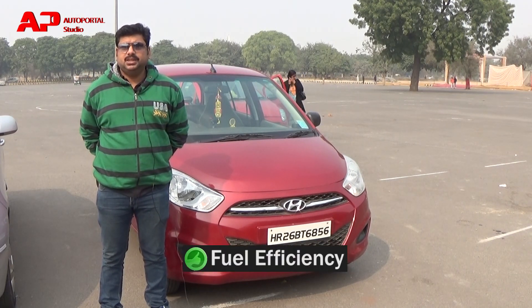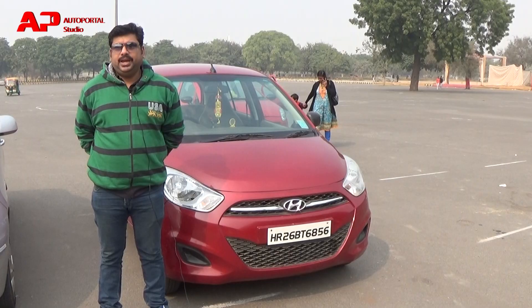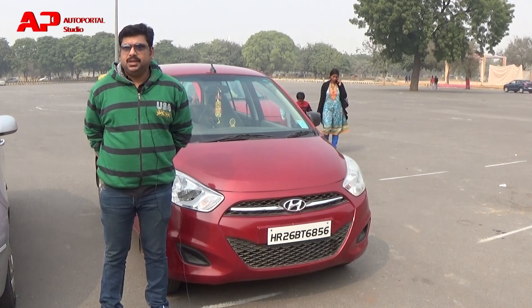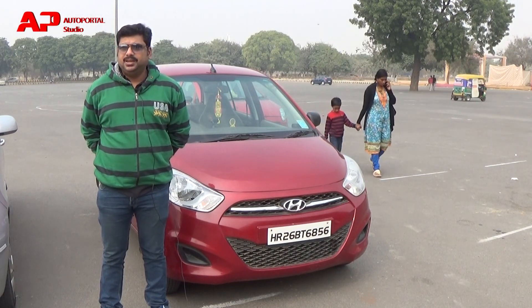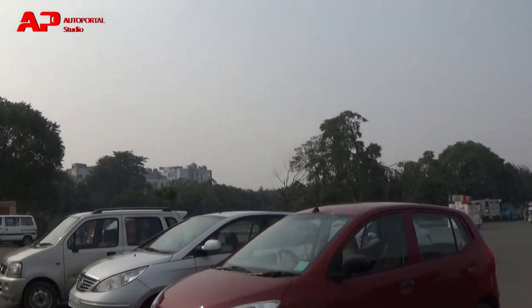For fuel efficiency, I chose the i-Turn. I actually saw the Renault Kwid, but the ground clearance was better with the i-Turn. The Kwid is very small and not spacious, that's why I chose i-Turn.